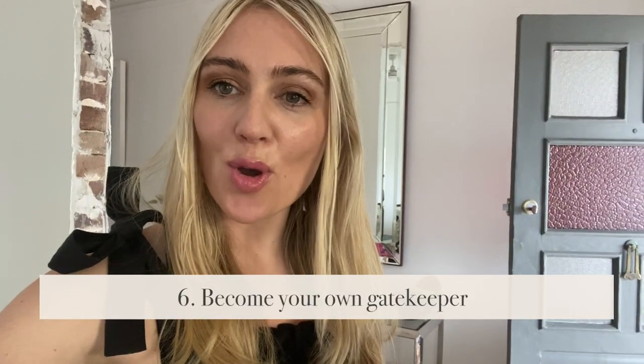Tip number six is to become your own gatekeeper. You've got to protect your home and decide what comes into it. You've also got to do this consciously, because the last thing you want is to be constantly decluttering only to allow new things back in. This is where you draw a line in the sand and make a shift. You need to be ruthless, brutal, strict and have boundaries. Really make sure you know exactly what's coming into your home and that you have consciously allowed and welcomed it in.